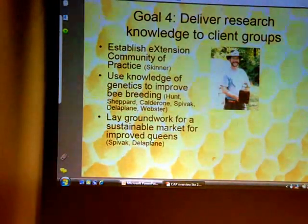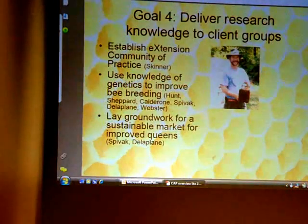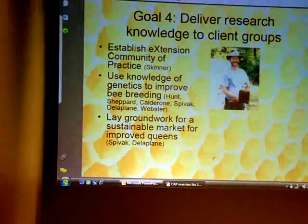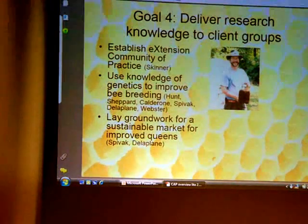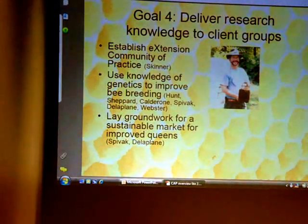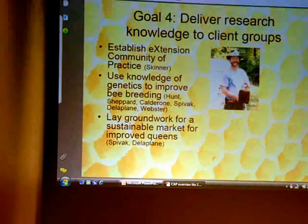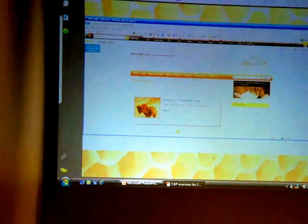The fourth goal is to have a highly available, very understandable extension program. Dr. John Skinner of Tennessee is handling that. We want to use e-extension, which means if you've got access to the internet, you will eventually have access to all this data and pull it down in the comfort of your own home and use these components. Knowledge of genetics to improve bee breeding is going to be out there, laying the groundwork for a sustainable market for improved queens. The e-extension system is up and working, and you can go out there and find a lot of content on it now.